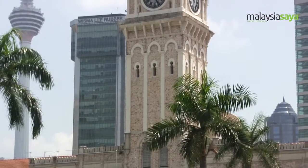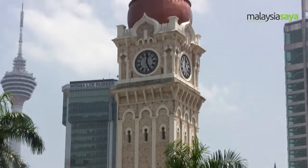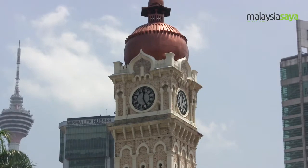And today, it serves as the office of the Malaysian Ministry of Information, Communication and Culture.